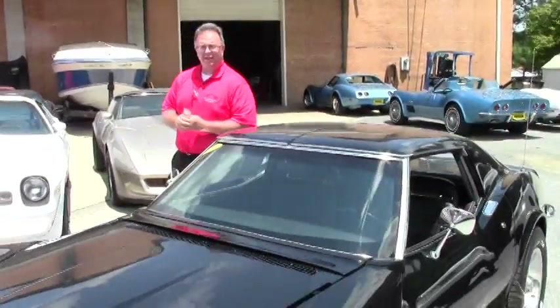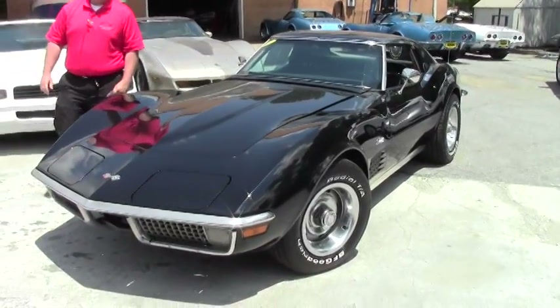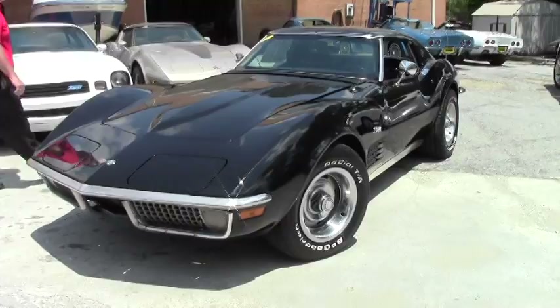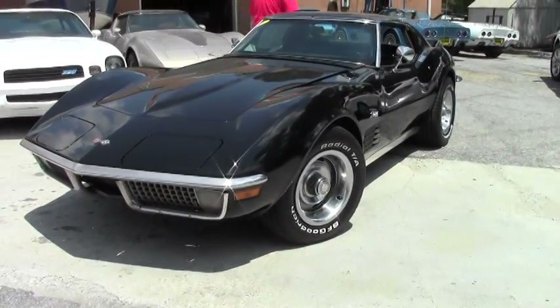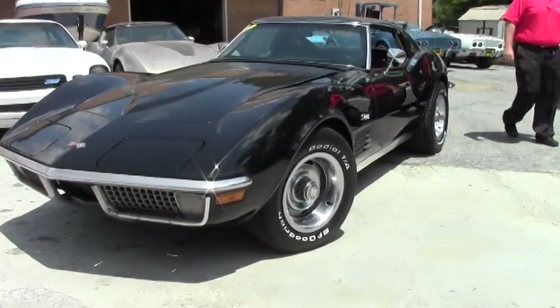Welcome to Byvet. Today we're going to take a look at a 1970 black coupe. This beautiful car does have the numbers matching L46, 350/350 engine in it — and a little trivia for all of you out there.